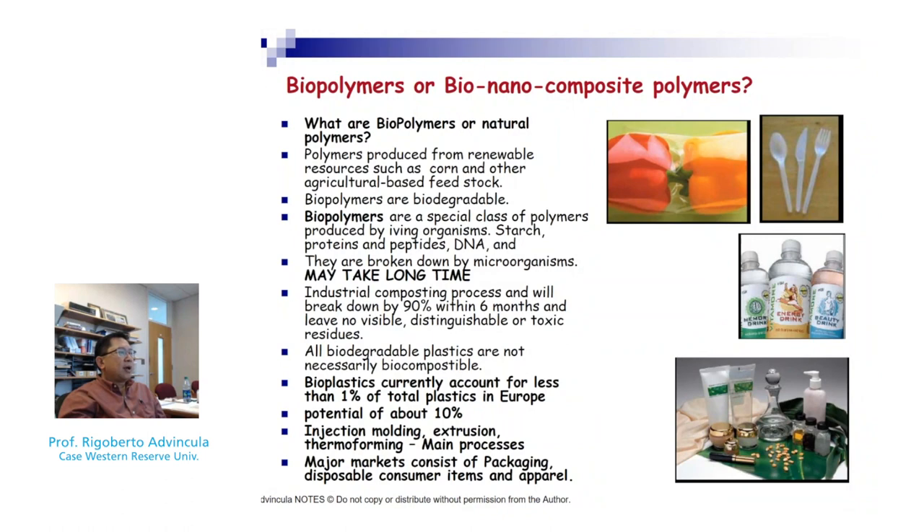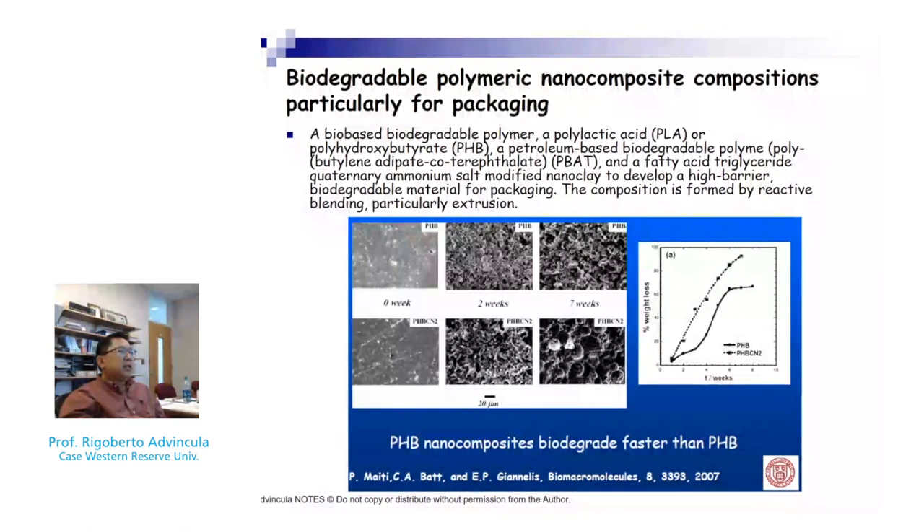The verdict is still out on how useful it is to biodegrade plastic when it's hard to decompose them 100%, and polymers that are biodegradable are not as strong, so there can be problems with thermomechanical properties. There is a lot of interest in bio-based materials and the possible role of nanomaterials in enhancing biodegradation. For example, various polyhydroxybutyrate compositions with different amounts of nanomaterials raise the question of whether nanoclay improves high barrier properties while simultaneously limiting or enhancing biodegradability.